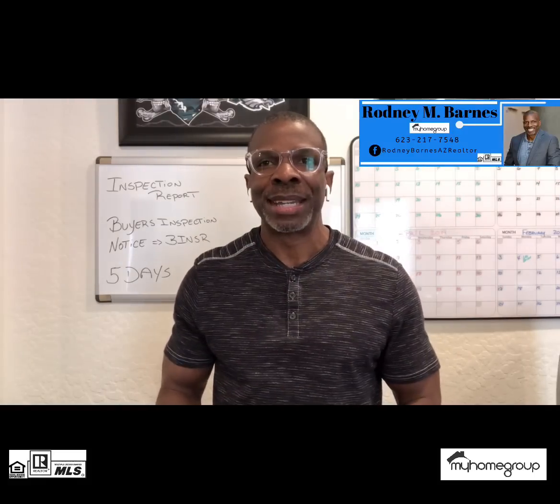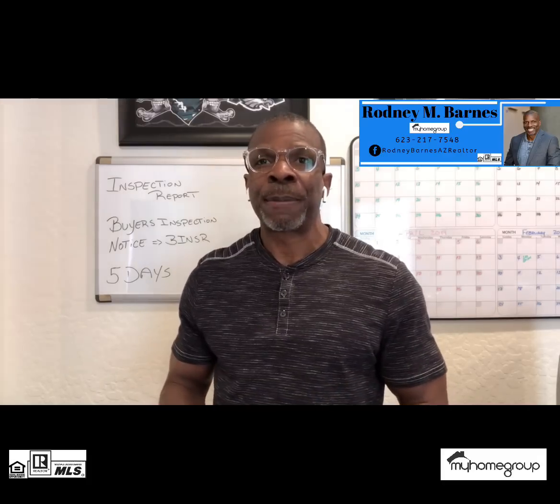Hi, it's Rodney Barnes, Realtor with My Home Group. Thank you again for joining me today. I'm talking to buyers about what happens after your home inspection. So let's jump right into it.